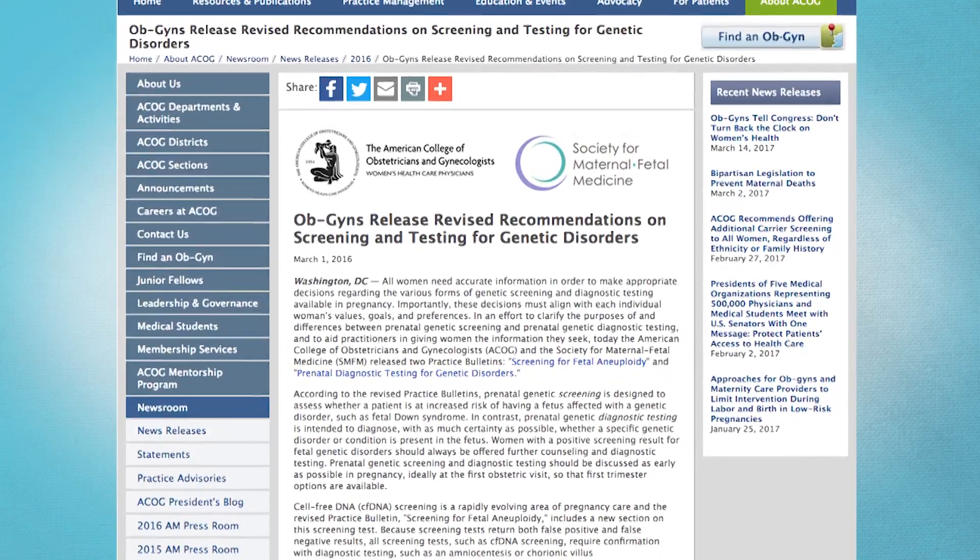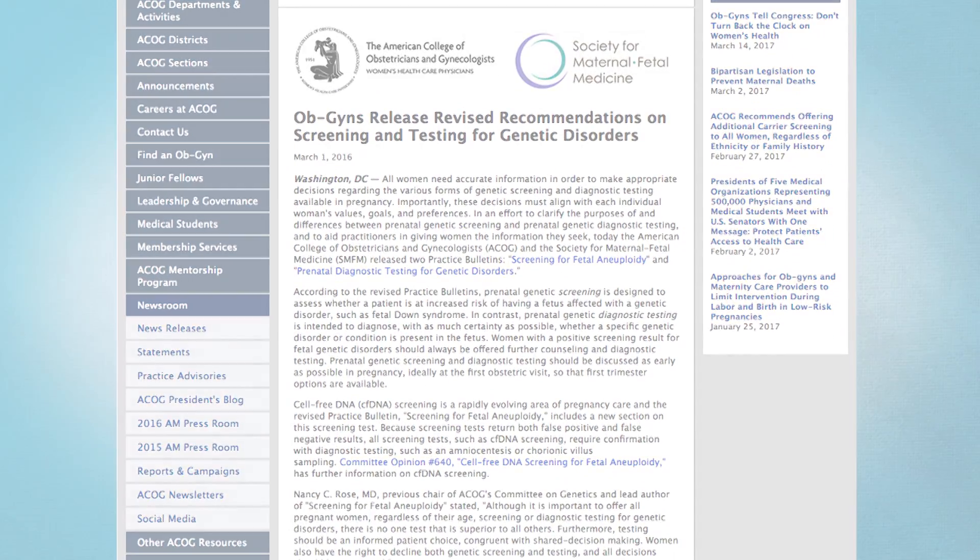My husband and I are trying to have a baby, and at this point in my life I'm considered at advanced maternal age. Is this test specifically for women of advanced maternal age, or are there other candidates? These conditions can occur in any pregnancy, so there's a chance with every pregnancy. But as mentioned, some pregnancies may have a higher chance based on things like maternal age, pregnancy history, or family history. Because these conditions can occur in any pregnancy, the American College of Obstetricians and Gynecologists actually recommends that all women during pregnancy be offered screening and diagnostic testing options for these chromosome conditions.